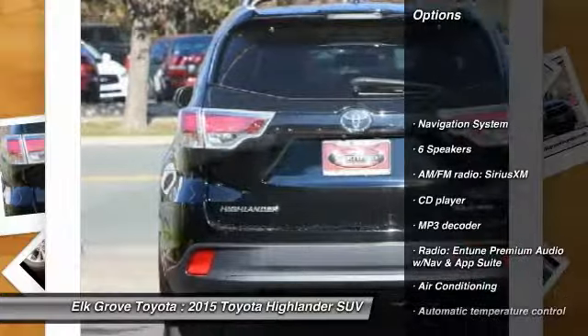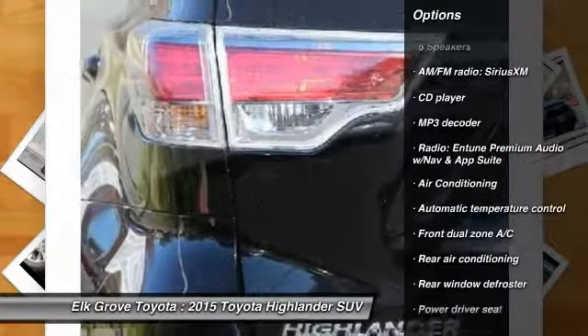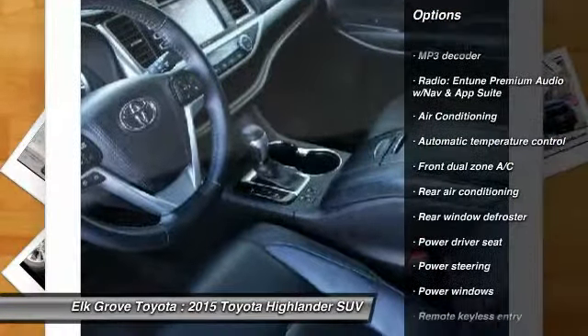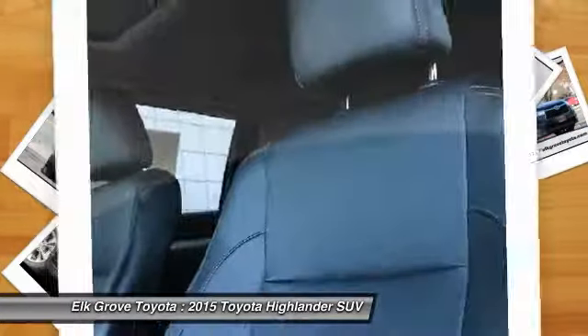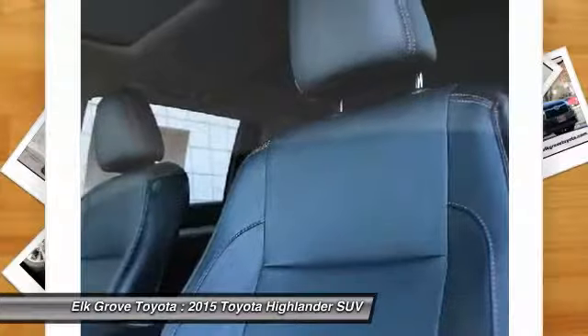Traction control, navigation system, dual airbags, air conditioning, power steering, four-wheel disc brakes, universal garage door opener, power windows, security system, fog lights.